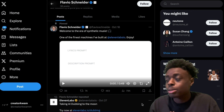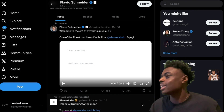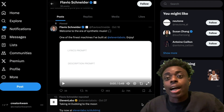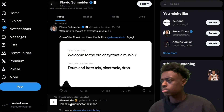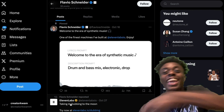11labs.io is going to be releasing synthetic music. Welcome to the era of synthetic music — one of the finest machines built at 11labs.io. AI generating music is here.